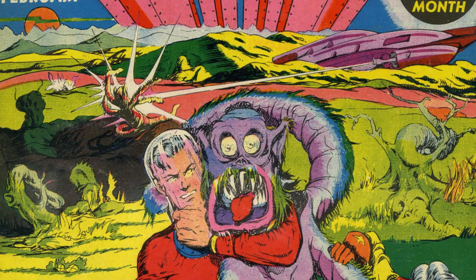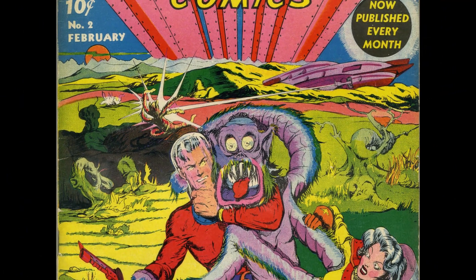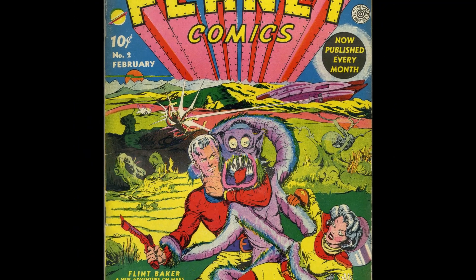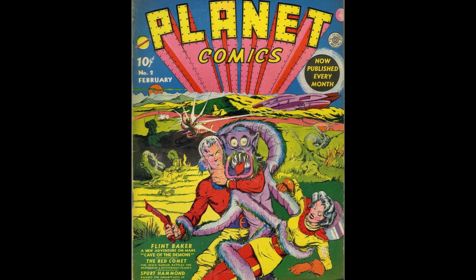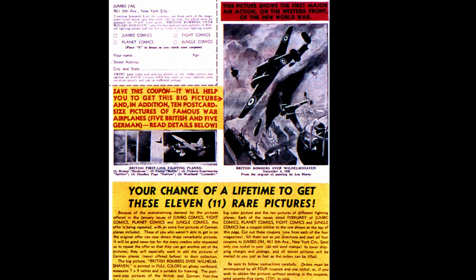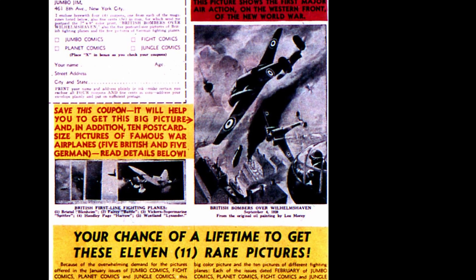We start with a great cover of a hideous alien monster menacing some young lass as her male companion tries to rescue her. It's suspected but not confirmed that this cover was done by Wallywood. In any case, it kind of typifies what would become the standard for Fiction House on their covers. We open it up and on the inside front cover we have an ad offering photos from the new World War, which wasn't yet called World War II.